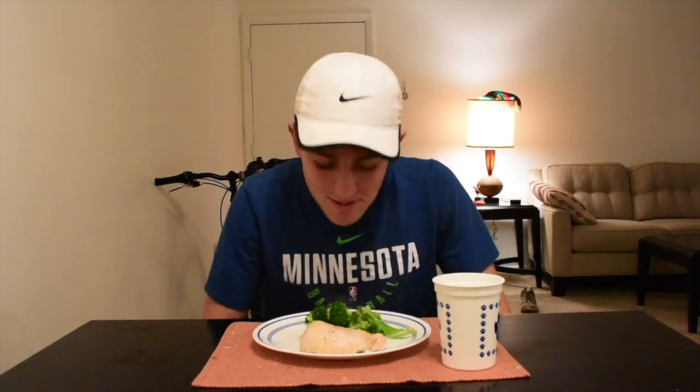Here we have the final meal of the day: dinner. We are going to be eating a nice chicken breast along with some broccoli — basically as good as you can ask for. I've gotta admit, I'm kind of hungry for some carbs, but this is the last meal of the day. We're going to get through it without eating any carbs whatsoever. I'll see you guys at my bedtime night check to see how the blood sugar is, and we'll talk about what I've learned today.